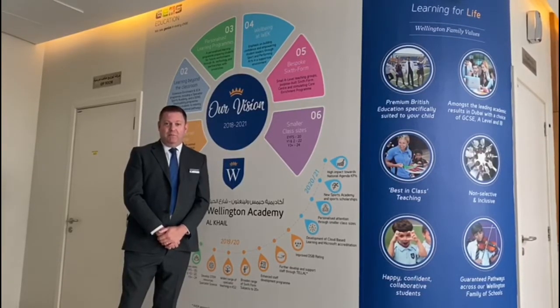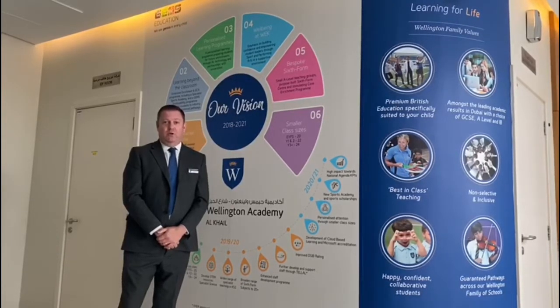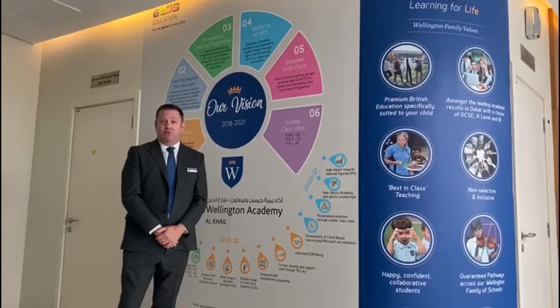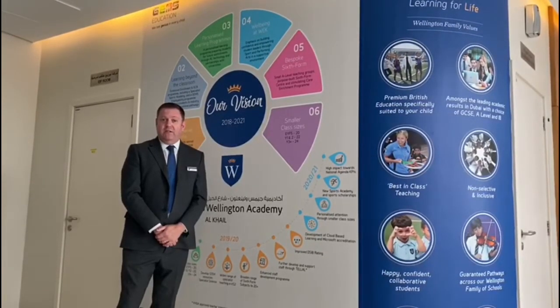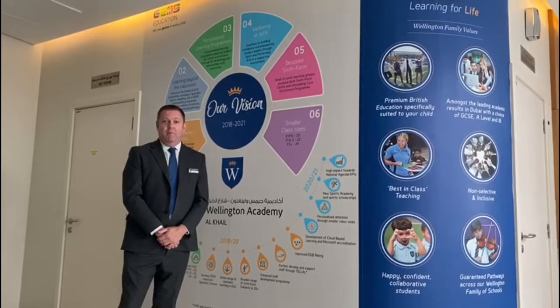However, from this September 2020, we'll also be introducing a small number of BTEC courses for our year 12 and 13 students. Our students come from over 80 different countries around the world, speaking over 30 different languages, and our teachers are generally from the United Kingdom and are experienced in teaching the National Curriculum for England.